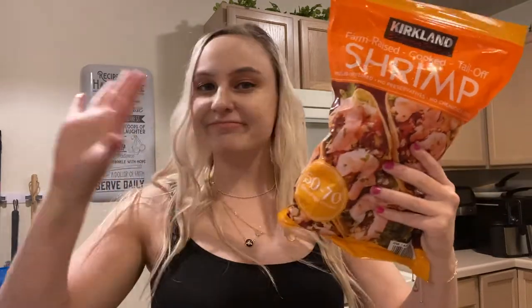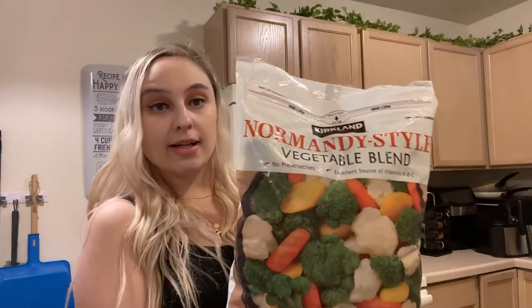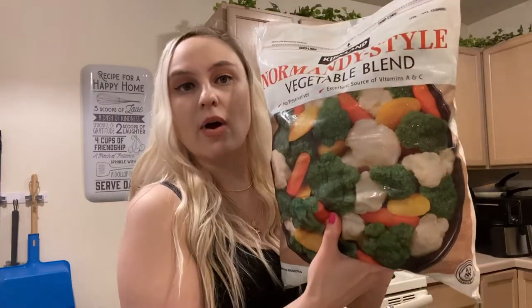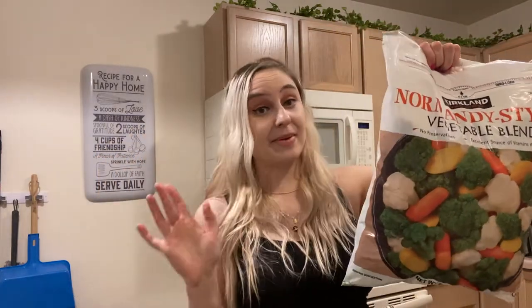We love shrimp and rice in this house. My best friend recommended this huge bag of vegetables — she was like, 'Totally worth it, get it.' You get broccoli, cauliflower, hearty baby carrots, and thick-sliced sweet yellow carrots. I thought those were squash at first, but they're yellow carrots. I'm really excited about this one.